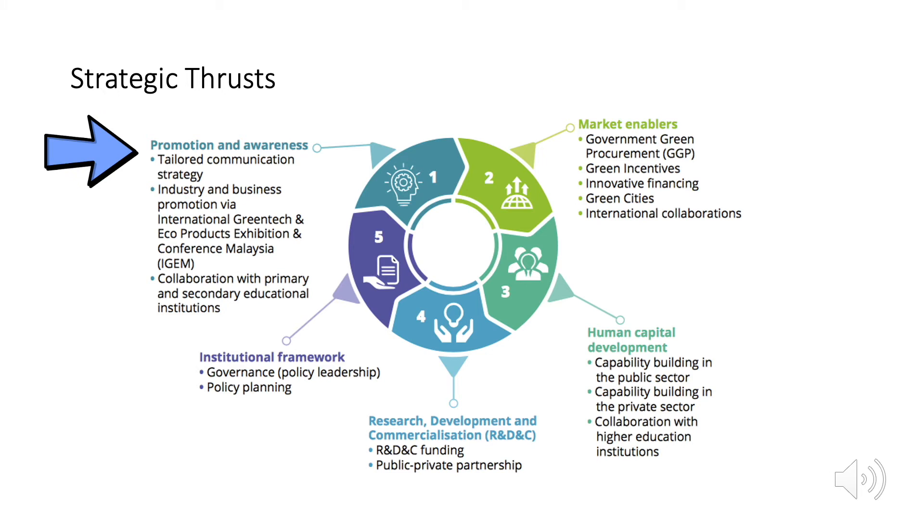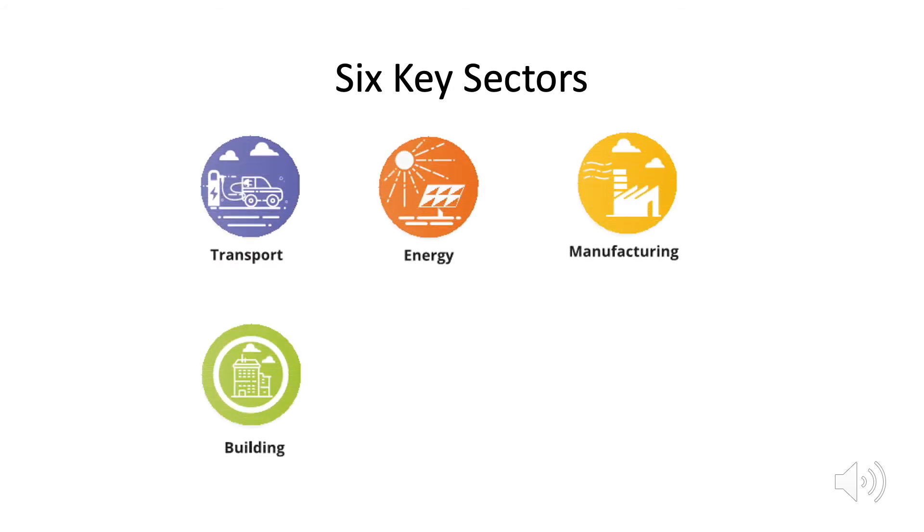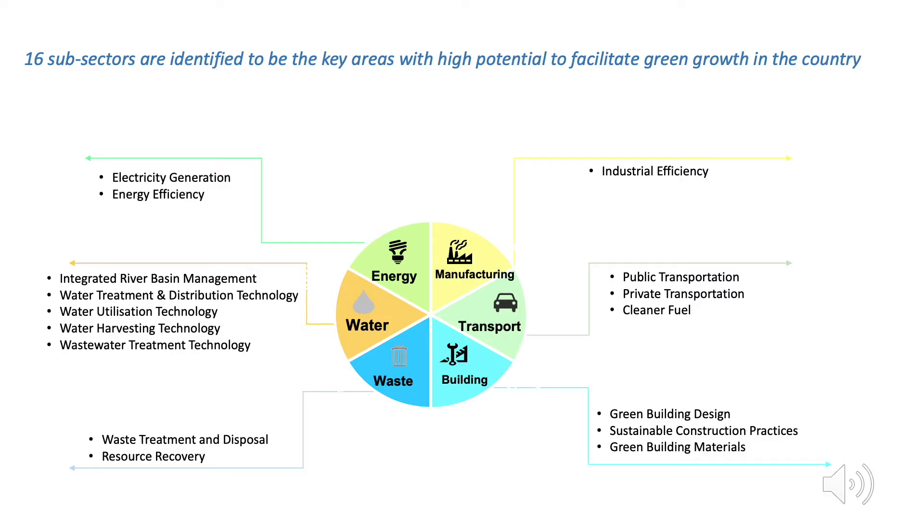iGEM is one of the programmes under the promotion and awareness thrust. The first edition of GTMP focuses on six key sectors. GTMP attempts to harmonise the policy directions of each sector towards a common goal of sustainable utilisation of natural resources. The six sectors are energy, manufacturing, transportation, building, waste and water. Each sector has its own challenges, and based on these challenges and recommendations, several key areas have been identified. These areas will serve as points for action plans to be formulated.